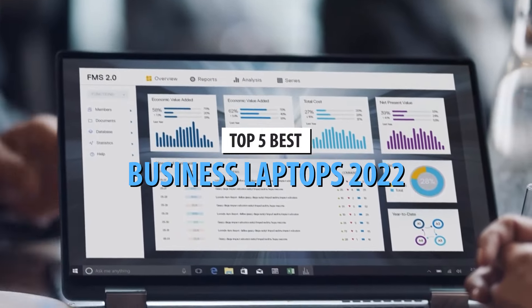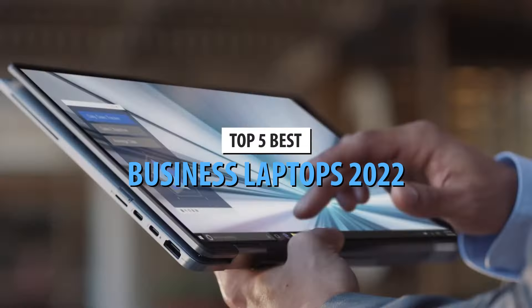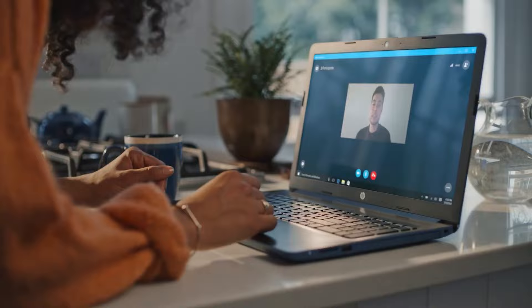What's up, guys? Today's video is on the top 5 best business laptops in 2022. Through extensive research and testing, I've put together a list of options that'll meet the needs of different types of buyers. So whether it's price, performance, or its particular use, we've got you covered.